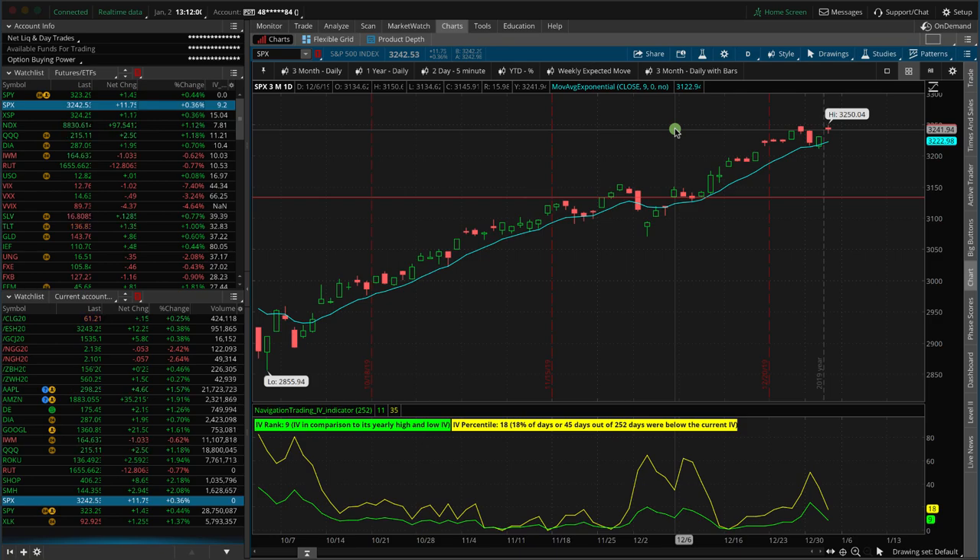Looking at the SPX, taking off right where it left off last year with an up day, up about 12 points at this point of this recording. There's still about a couple hours left in the cash markets here on Thursday, but just continuing that march higher.